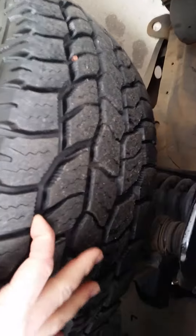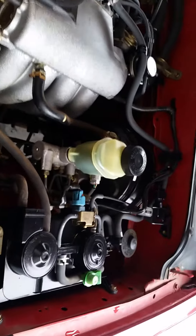The tires are pretty much brand new — there's a lot of tread left on them. Under the hood, it's probably been in really great condition.